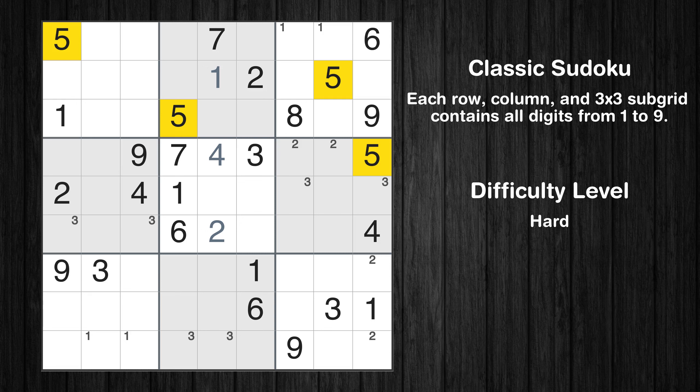Let's move to number 5. Only two positions are left in the ninth box where value 5 can be placed.